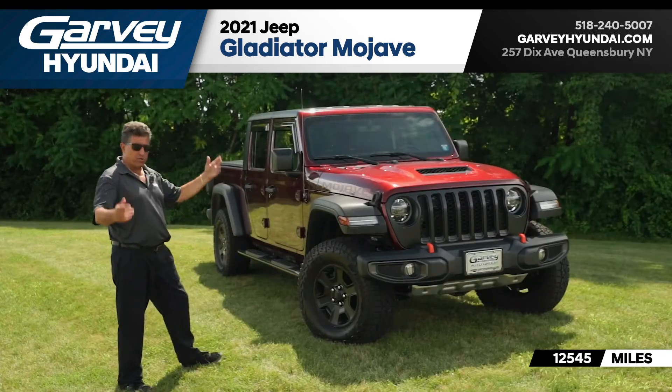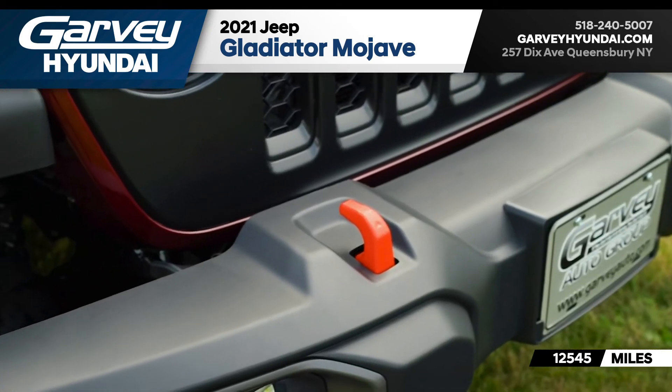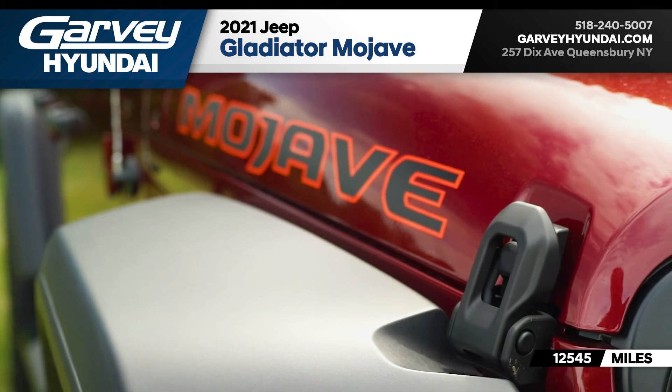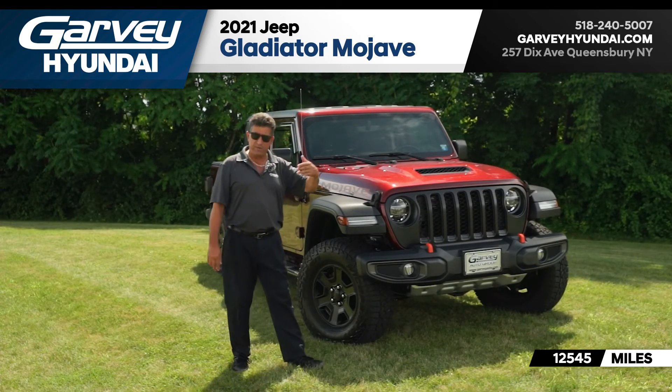Again, 2021, 12,500 miles. You can't get these out here, they're very desirable — my cousin has one as a matter of fact and he had to wait a while to get his. So if you want one, come and get it. See me. Thank you very much.